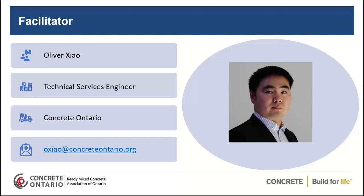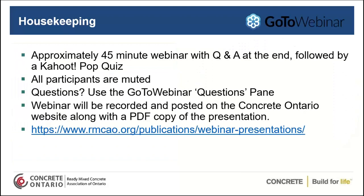I'm very excited to give you all a chance to connect with our Associate Members and learn more about some of the products and services that they specialize in and the opportunities they present for the concrete industry. The webinar is going to be approximately 40 to 45 minutes long. We'll have a question-and-answer period at the end, followed by a Kahoot pop quiz, and everyone has the opportunity to win some pretty great prizes.